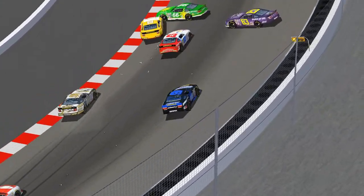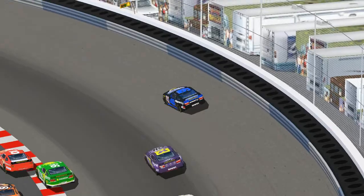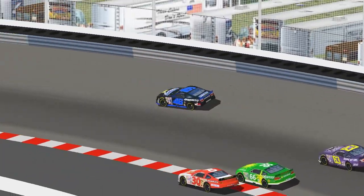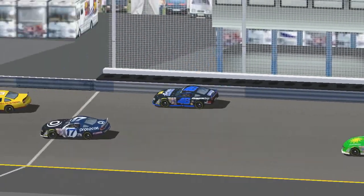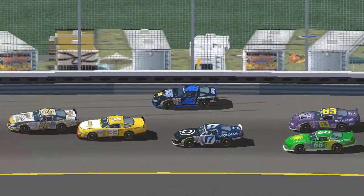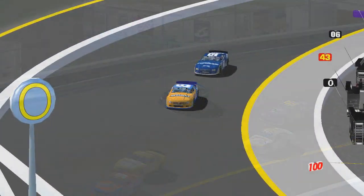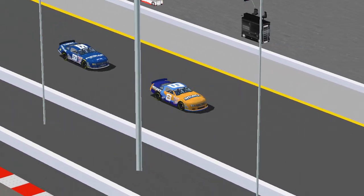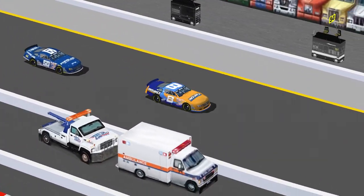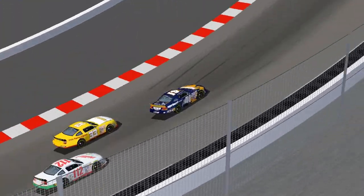We've got a small pile-up in turn one after Chuck Johnson bounces off the wall and gets turned around by Kevin Monroe. Todd Stater also got a small piece of that. The back end of that 46 car is definitely caved in. Hopefully that won't be too much of a setback for our pole sitter. Daryl Quick and Kenny George are going to go ahead and make their pit stops under this caution, so they stay on roughly the same cycle as everyone else.